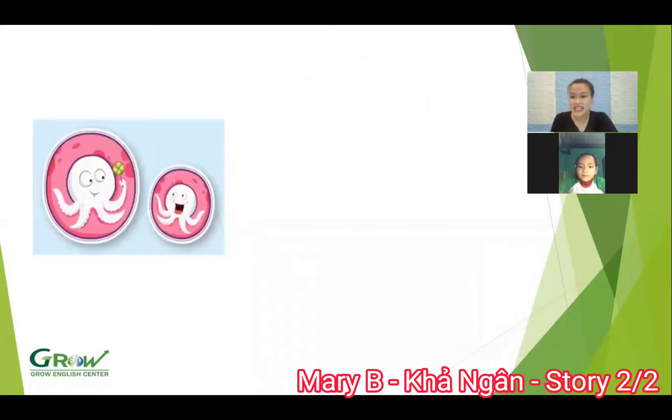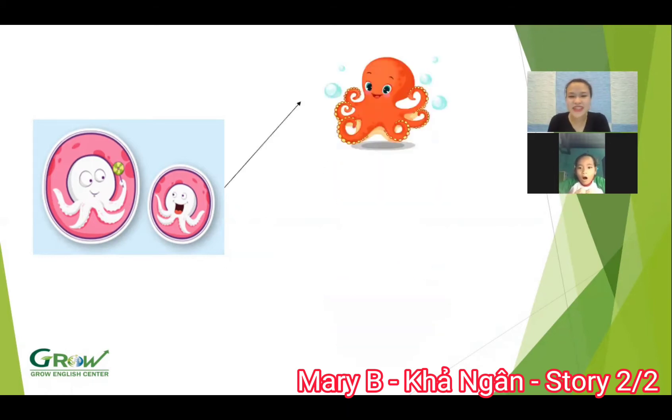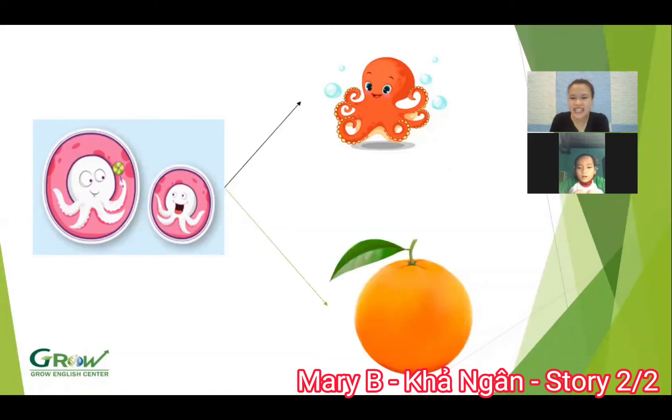And what letter is this? Letter O. The sound? O. Good. What animal is this? Octopus. Wow, good. What is this? Orange. Yes. Okay.